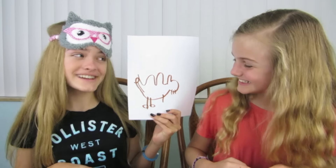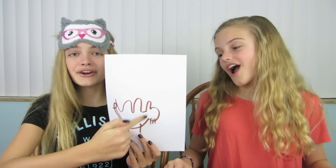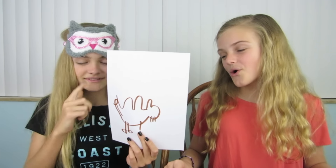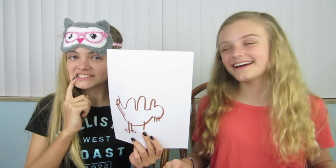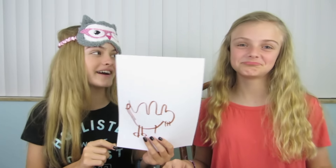Do you know what it is? I only see two feet and I see like humps. I'm going to have to guess this is a turkey. She didn't get it — it's a camel! Oh, it has two humps. I tried making the ear but I didn't get to finish the legs, so that's kind of why.